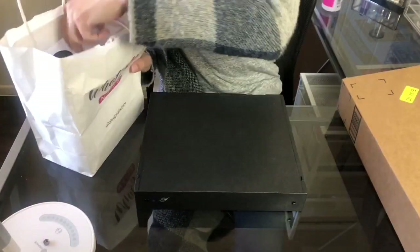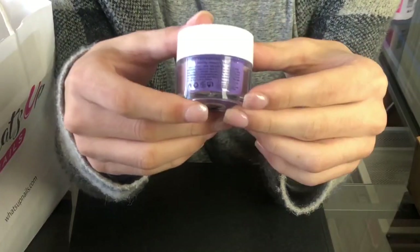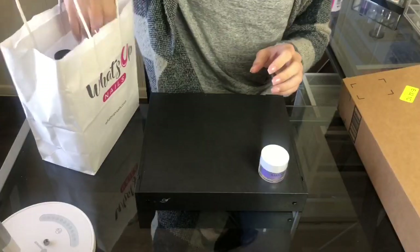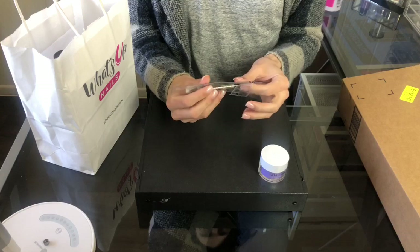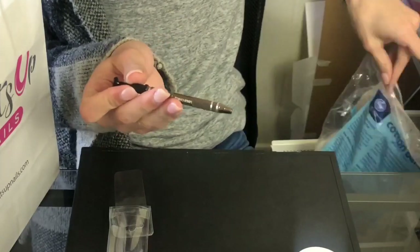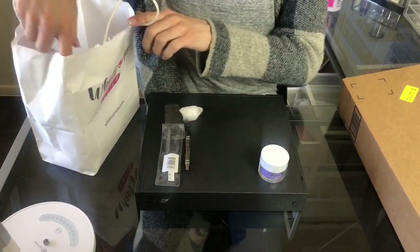Alright, I am back home. The first thing I got from What's Up Nails is this Kira Skye dip powder in the color Amulet — I cannot wait to do pretty ombres with this. And the second thing, you already know, is this Ubershic cotton saver for stamping. I am so excited for this, because every time I stamp I get the desk really dirty and my fingers really dirty, so this is going to be a lifesaver.